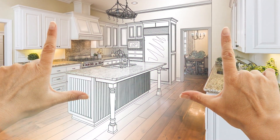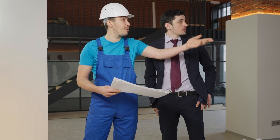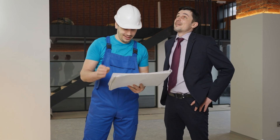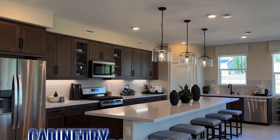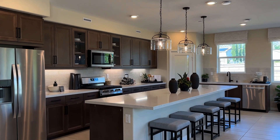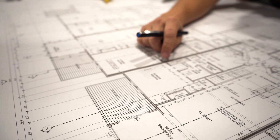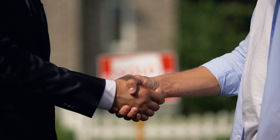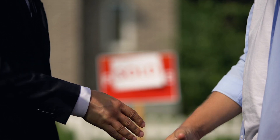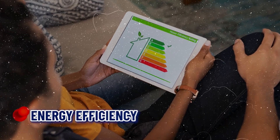Number two: customization options. One of the biggest advantages of new construction is the ability to customize your home to your liking. Builders often offer a range of options for flooring, cabinetry, countertops, and paint colors. Some even allow you to choose the layout or add extra rooms, so you can create a home that perfectly matches your lifestyle and functional needs.